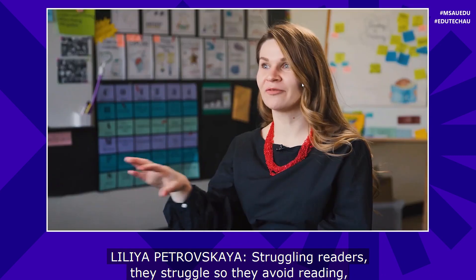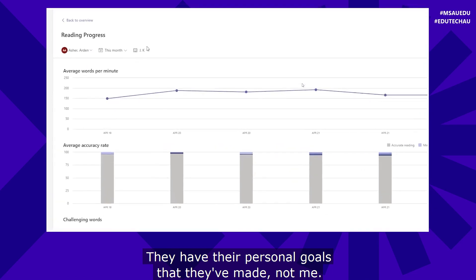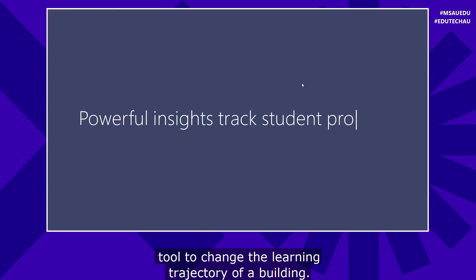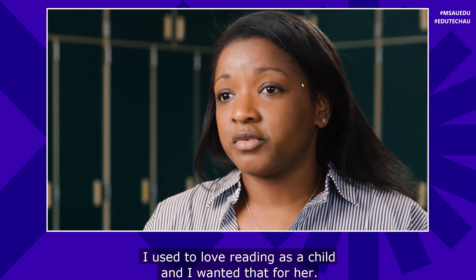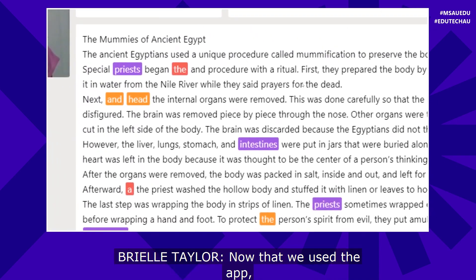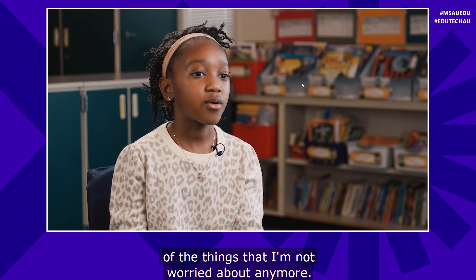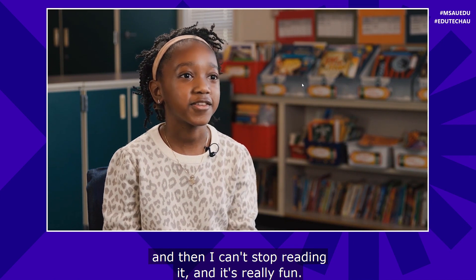Struggling readers struggle, so they avoid reading, and by avoiding reading they struggle even more. It's been really cool to watch how my kids are reading more at home, more excited to read in the classroom, and they have personal goals they've made themselves. From an administrative perspective, this isn't just a classroom tool — because we have so much access to data, it's a powerful tool to change the learning trajectory of a building. Watching her grow in her reading has been a joy. Now that we use the app, I'm more confident and less worried. Reading now is one of the things I'm not worried about anymore. I want all my students to get to the point where they know what it feels like to get lost in a book.